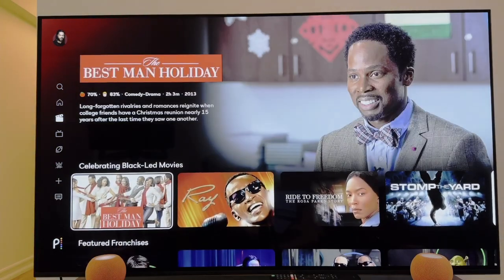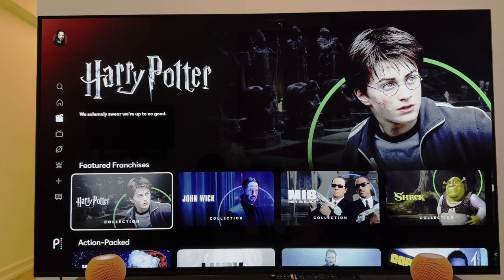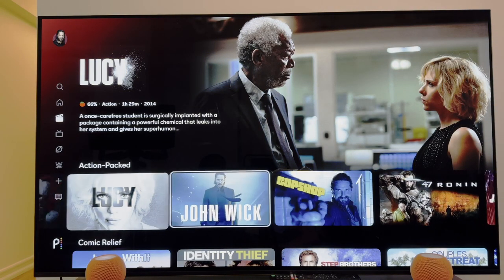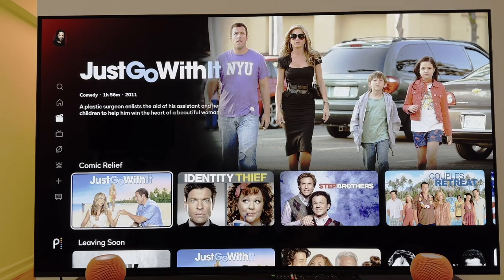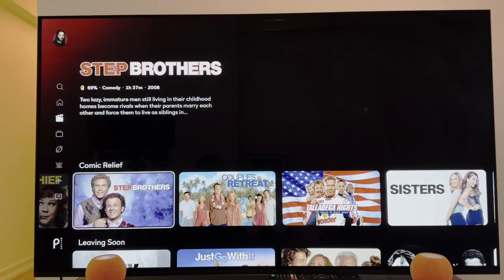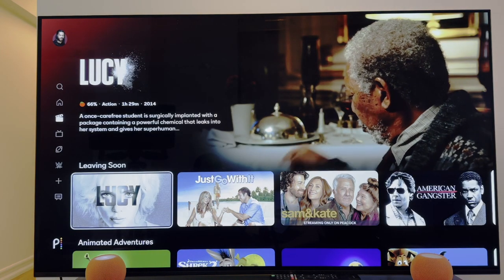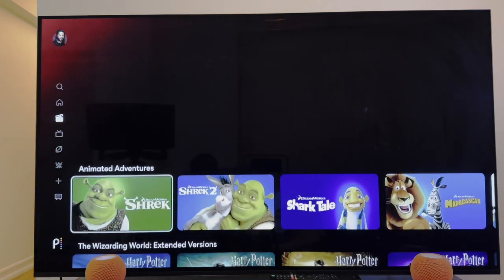I love the different themes you get — featured franchises, things that are action-packed, Lucy, Fast and Furious. If you're into comedies, a little comic relief with Adam Sandler, Jennifer Aniston, Identity Thief, Step Brothers. And of course, my favorite section is when they show you what's leaving soon. I wish more streaming services did this because it gives you an opportunity to watch with a bit more urgency instead of missing something.